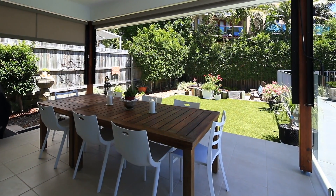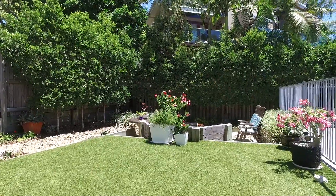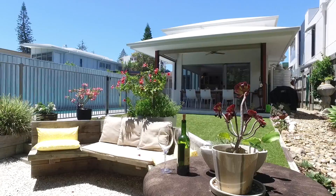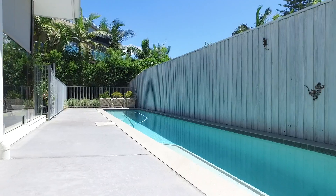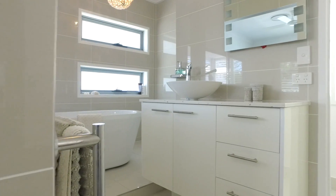Stunning contemporary design with private outdoor oasis complete with fire pit. Entertaining opens to large north-orientated lap pool. Master suite with deluxe ensuite and ocean views.